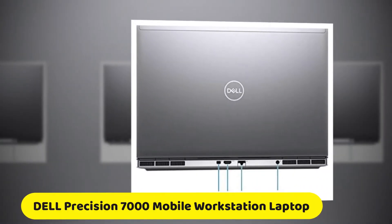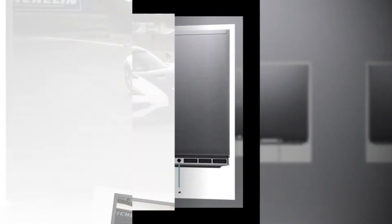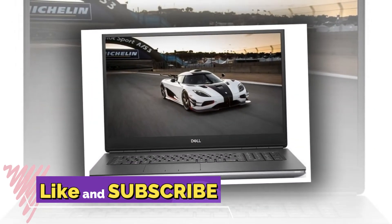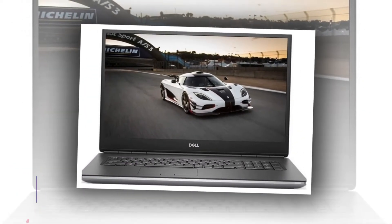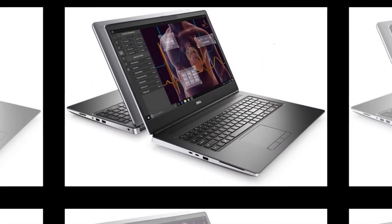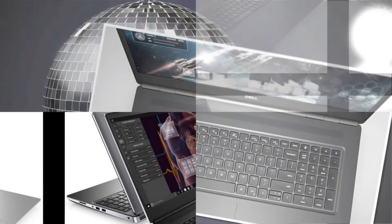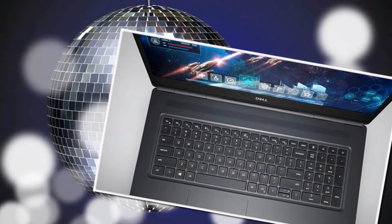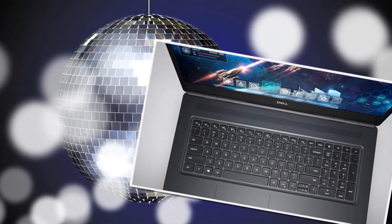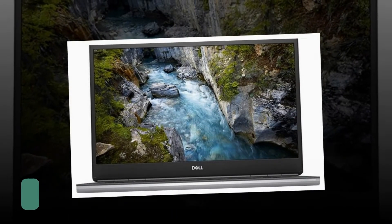Number five: the 2021 Dell Precision 7000 mobile workstation business laptop. As powerful as it is intelligent, the new ultra-premium Precision mobile workstations feature Dell Optimizer for Precision — Dell's most intelligent mobile workstations with AI-based optimization. The 10th Gen Intel Core i7 processor offers businesses performance, manageability, built-in security features, and the stability of Intel architecture.